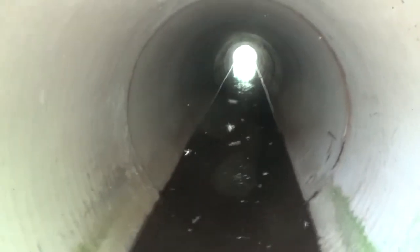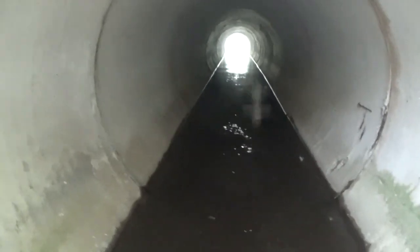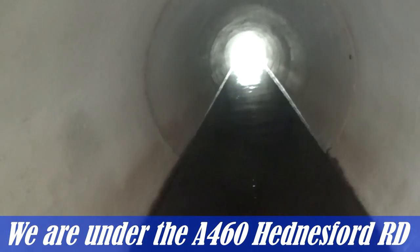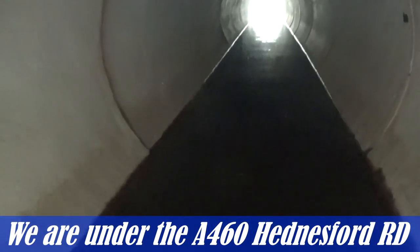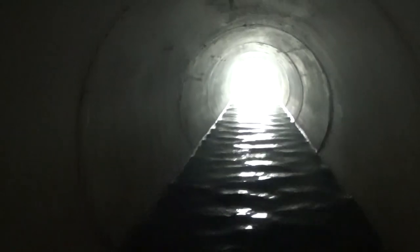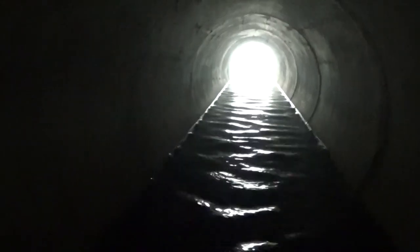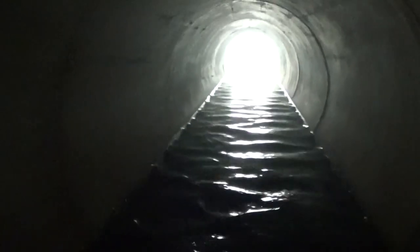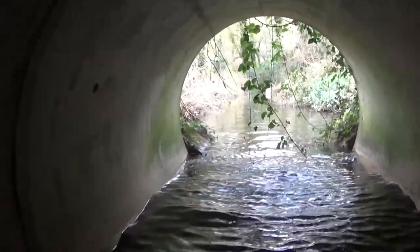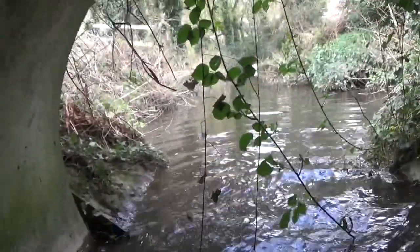Wow, the echo! All right, let's do this. I can't really see where I'm walking but this is awesome. It's getting very narrow as we're going up — there's a scratching noise from my bag on the top of this tunnel.